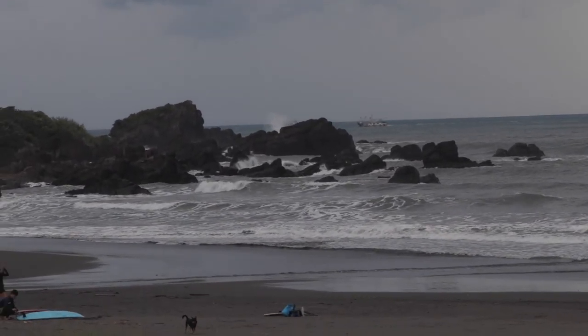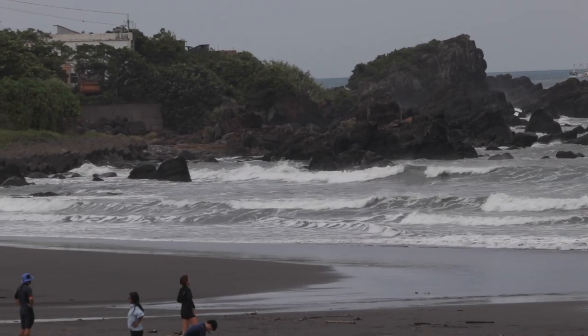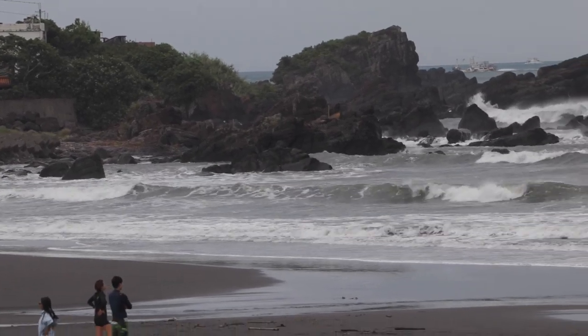Oh my god, bro! The waves are firing today! But the bigger the waves are, the harder it is to paddle out. So today, hopefully I can share with you some of my tips to paddle out on a bigger day.